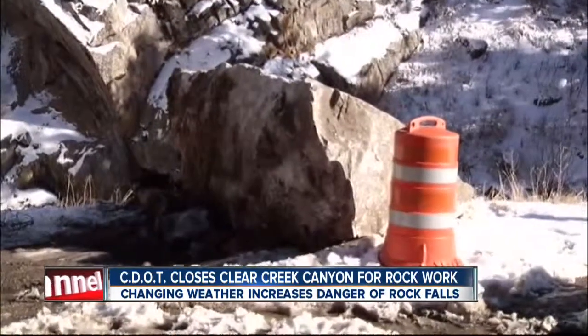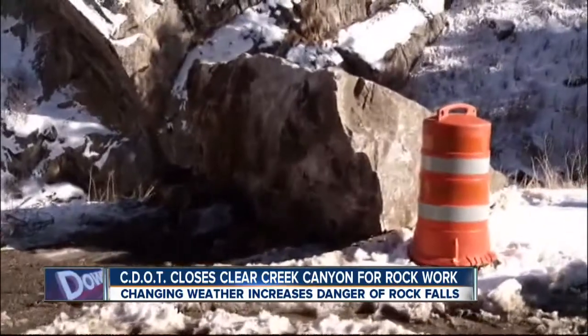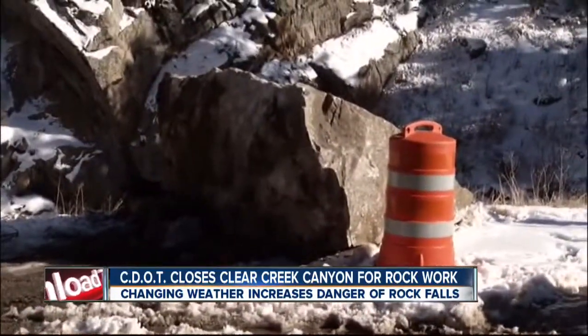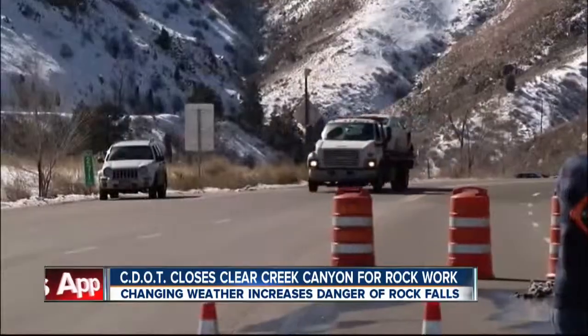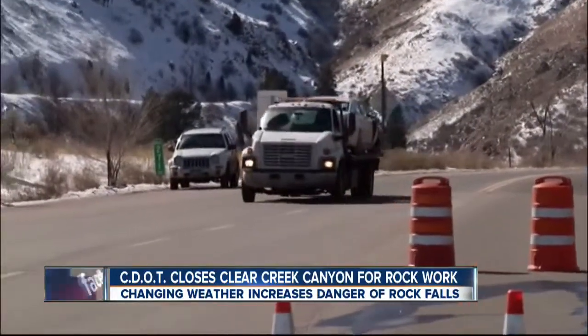The rock slide mitigation comes a week after several boulders came rolling down the mountainside, crashing into three cars and injuring one driver. Roxanne Laurig's car sustained heavy damage to the front end and undercarriage. The noise was just frightening because you didn't know what was happening until it had happened.